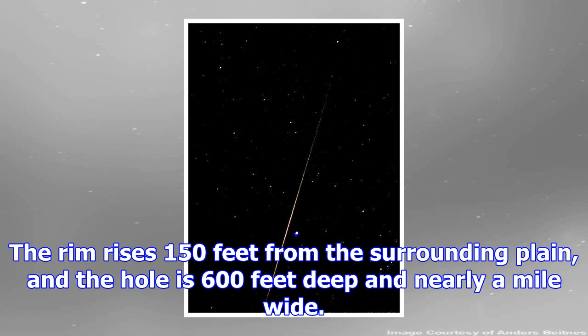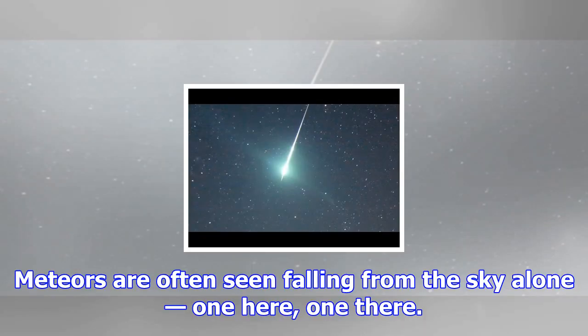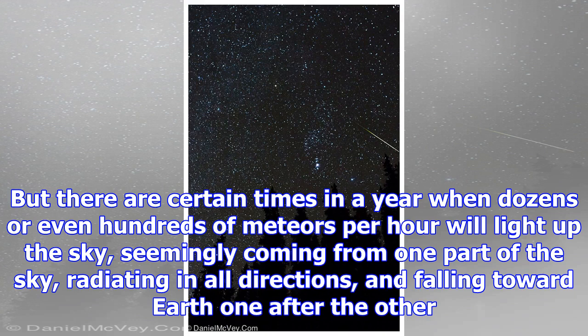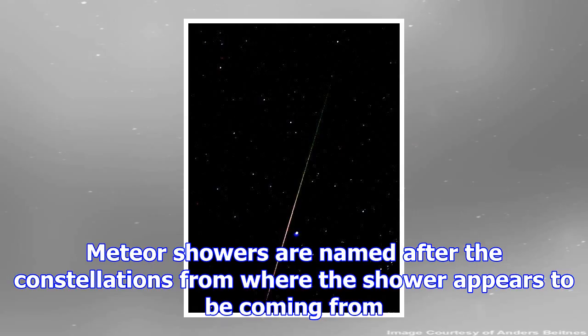The largest meteorite recovered in the United States fell in a wheat field in southern Nebraska in 1948. Witnesses saw a giant fireball in the afternoon that some said was brighter than the sun. The meteorite was found buried 10 feet deep in the ground and weighed 2,360 pounds. The most famous meteorite crater in the United States is the misnamed Meteor Crater in Arizona. Its rim rises 150 feet from the surrounding plain, and the hole is 600 feet deep and nearly a mile wide — the first crater proven to be caused by a meteorite impact, which occurred between 20,000 and 50,000 years ago.